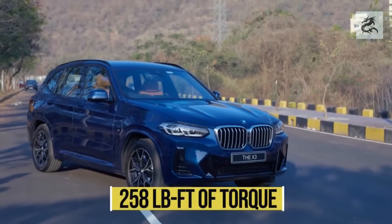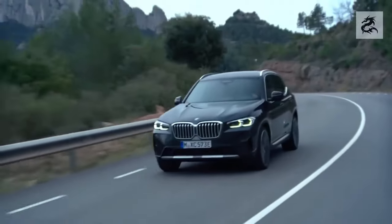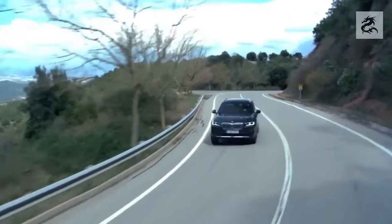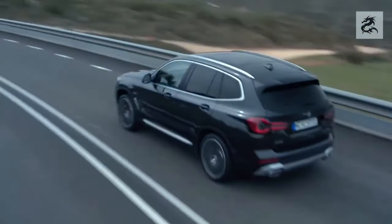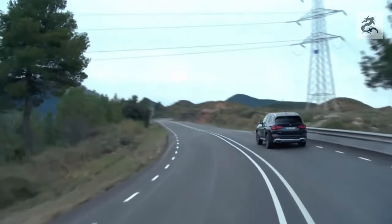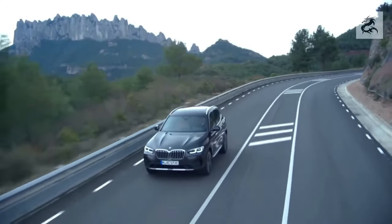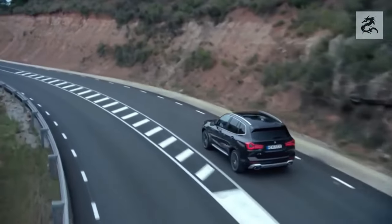Driving experience and driving modes make the BMW X3 a versatile car. Drivers can customize the car according to different driving conditions and preferences. Advanced driving assistance systems provide safety and convenience. As a result, the BMW X3 is a car that brings together driving pleasure and comfort.